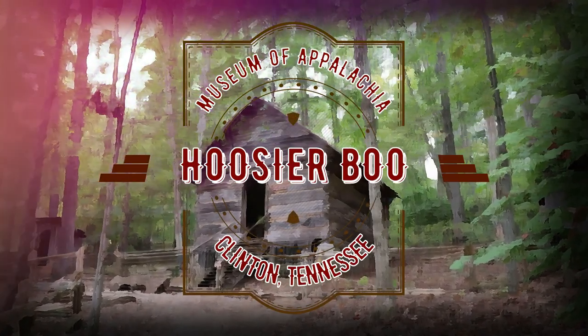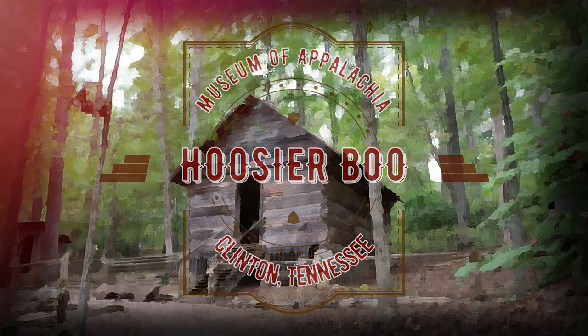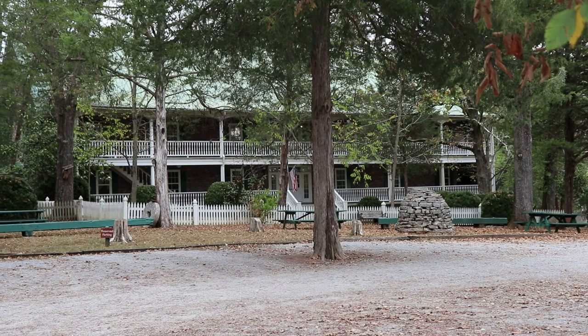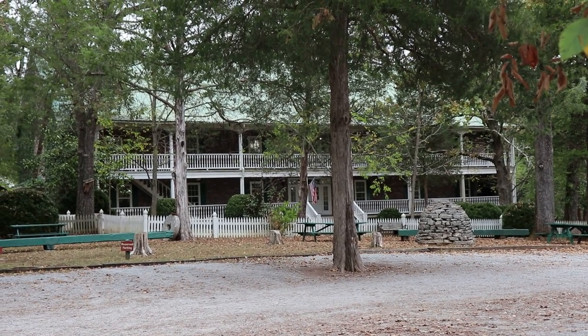I am at the Museum of Appalachia in Clinton, Tennessee. While the title may suggest that it's just an average quaint rural museum on local history, this is actually one of the most intriguing and unique museums in the entire country.